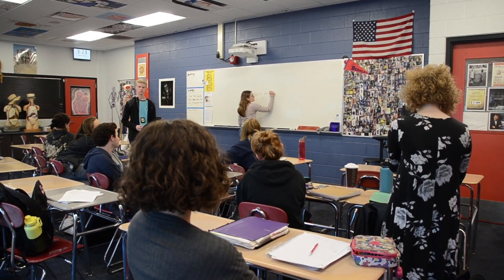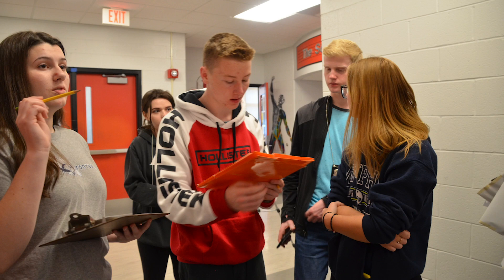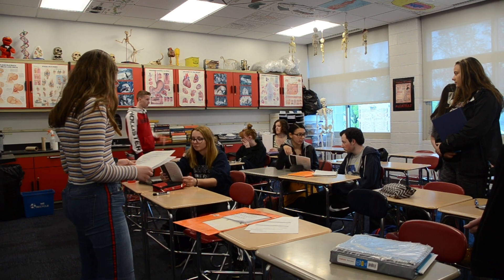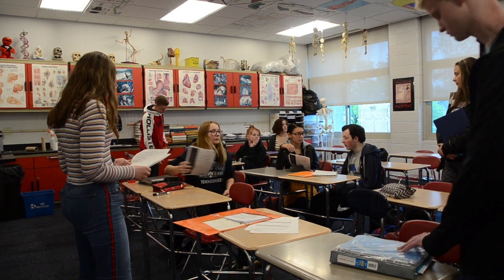My role as crime lab supervisor — I take care of the evidence and I make sure that it is not contaminated and it goes from one person to the next person and it's not misplaced. I'm the media, and basically I get to interview any of the suspects and ask them questions, and I can ask the investigators any questions, but they don't have to answer them, which is really frustrating.